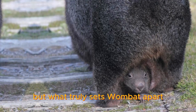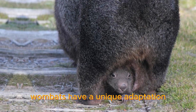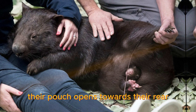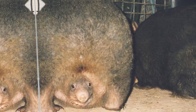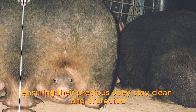But what truly sets wombats apart is their remarkable rear end. Yes, you heard that right. Wombats have a unique adaptation called a backward-facing pouch. Unlike other marsupials, their pouch opens towards their rear, which may seem a bit unusual. This clever design prevents dirt and debris from entering the pouch while they dig, ensuring their precious joeys stay clean and protected.